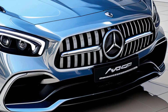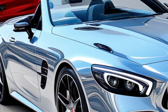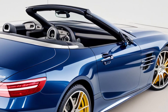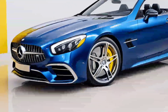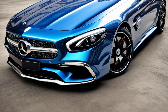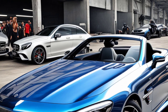Advanced tech: Tech lovers, rejoice. The SL43 comes with all the bells and whistles you could ask for. From adaptive cruise control to lane-keeping assist, Mercedes has packed this Roadster with features that make driving easier and more fun. The infotainment system's super responsive, and the sound system is top-notch, so you can blast your favorite tunes and feel every beat.